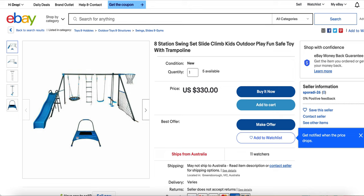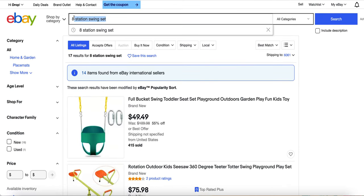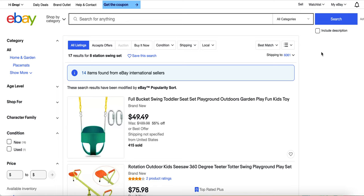My last but not least tip is to list seasonal products — list seasonal products all the time. List products that solve a problem or have an emotion tied to them. For example, a religious sweater — you target people that are religious or Christian. Products like that have worked really well for me.